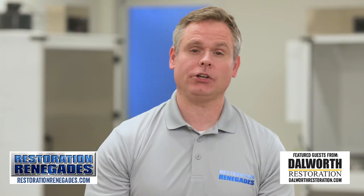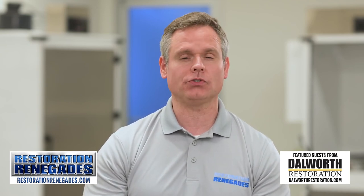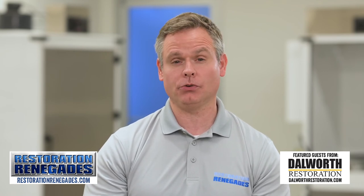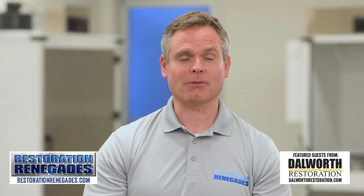That's a very good case for understanding both your renters insurance policy and your lease agreement. In the unfortunate case of water damage, go to restorationrenegades.com where you can find an expert near you. Please be sure to subscribe to our channel and smash the bell so you get all of our next episodes — we'll see you on the next one.